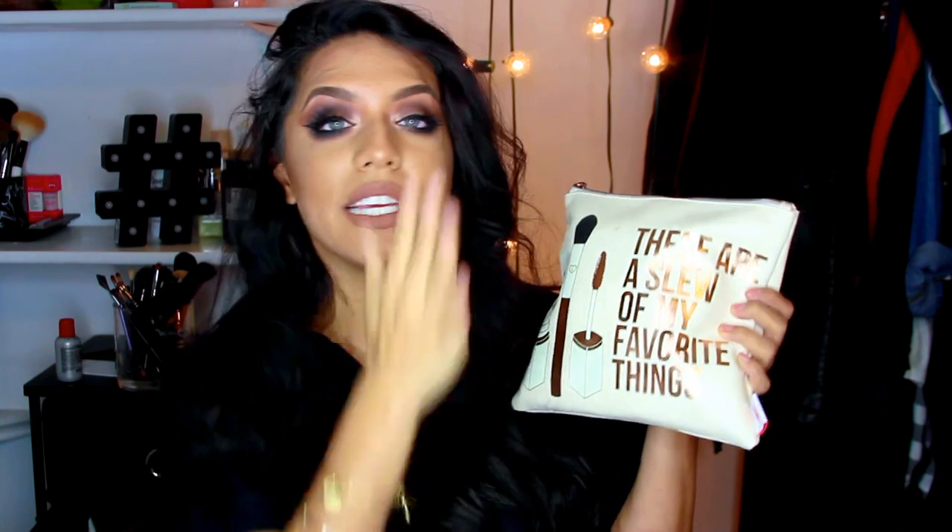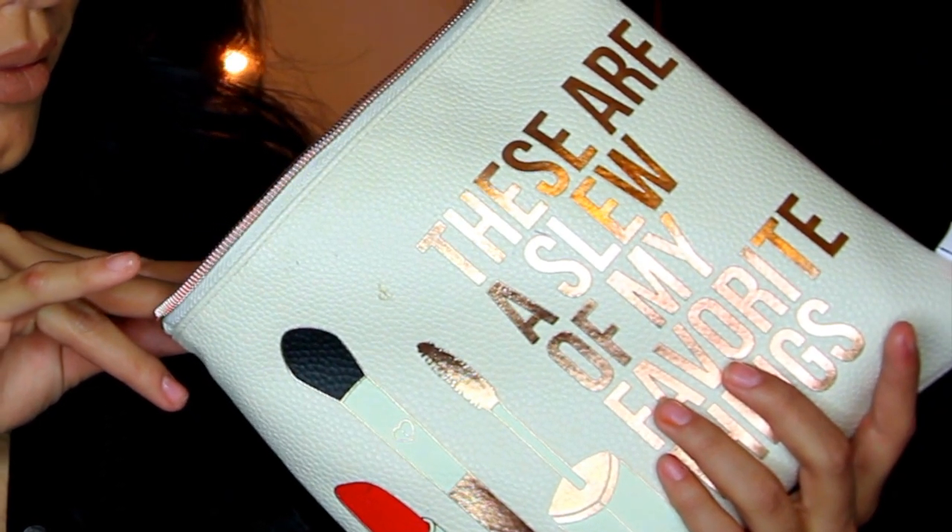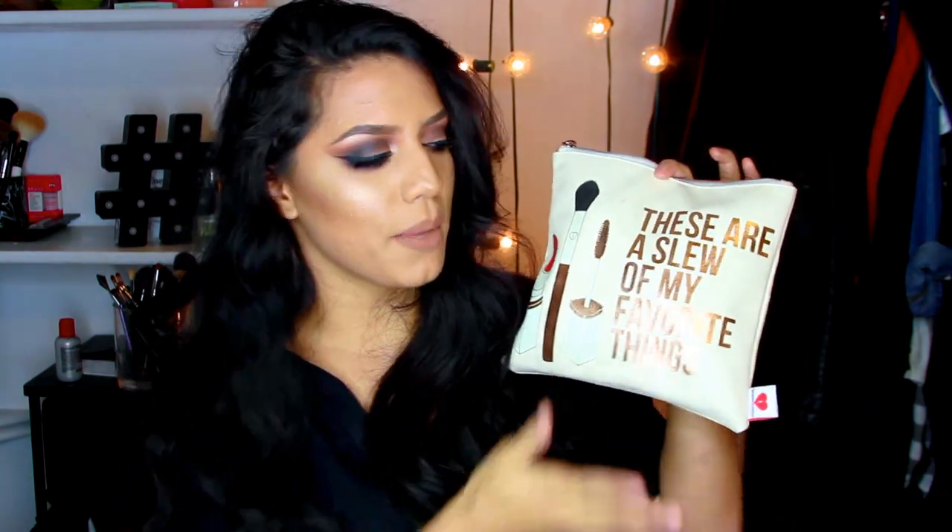Before I move on to the inside, I want to talk about the bag itself. I got this makeup bag from Sephora — it's so cute. It says 'these are a slew of my favorite things.' When I first got it I misread it as 'a few' because of the song, but slew apparently means a lot, which makes more sense since it's a pretty big bag.